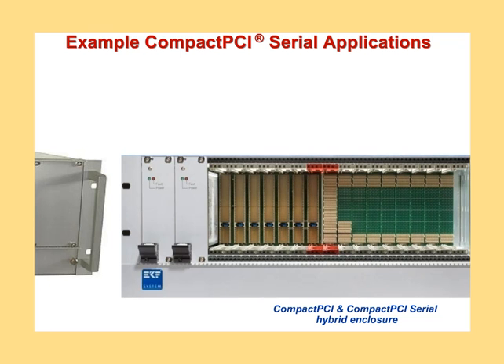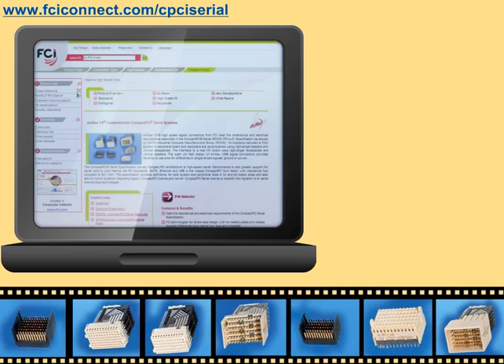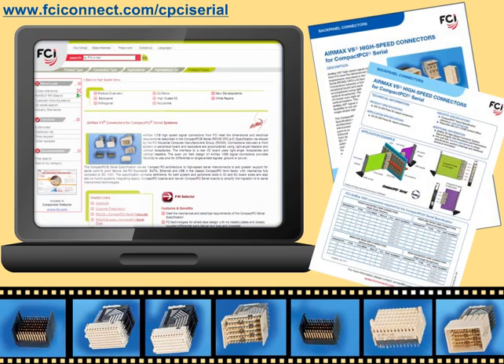For more detailed information about FCI's AirMax VS high speed connectors used in compact PCI serial applications, please visit our dedicated landing page at www.fciconnect.com/cpci-serial to access data sheets, product drawings, models, specifications, and additional technical information.